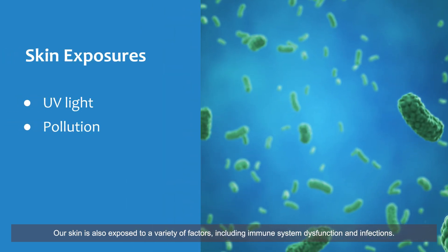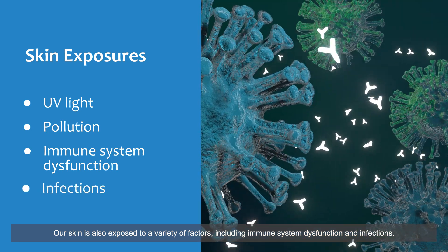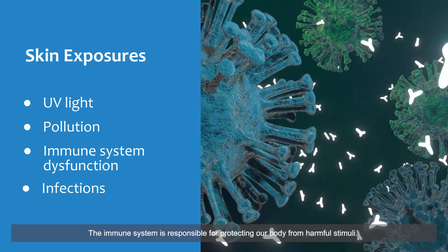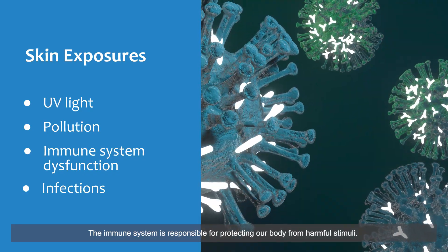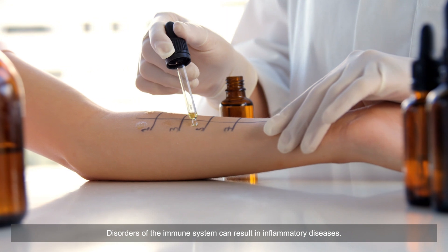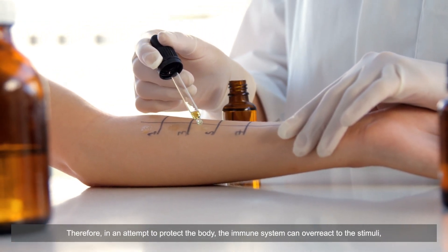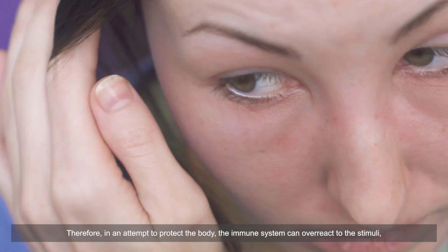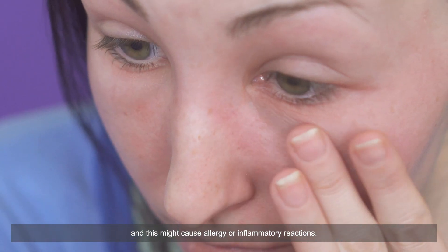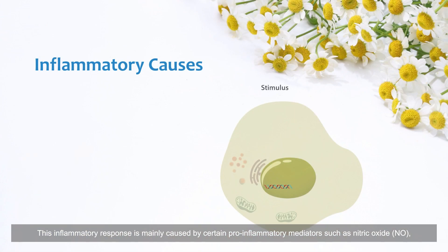Our skin is also exposed to a variety of factors including immune system dysfunction and infections. The immune system is responsible for protecting our body from harmful stimuli. Disorders of the immune system can result in inflammatory diseases; therefore, in an attempt to protect the body, the immune system can overreact to stimuli and this might cause allergy or inflammatory reactions.